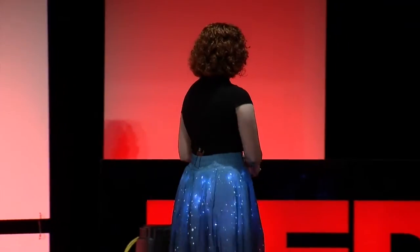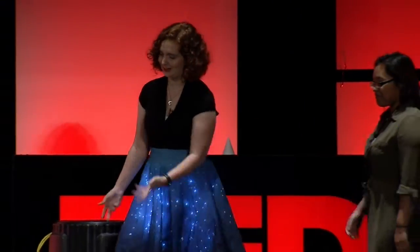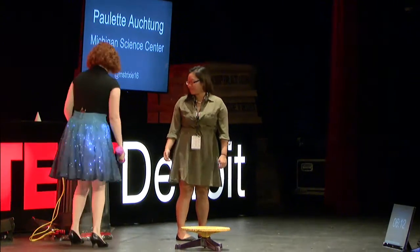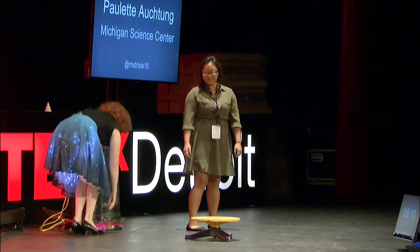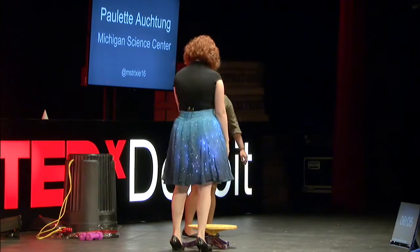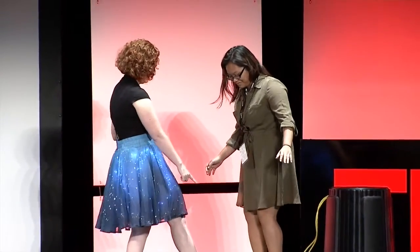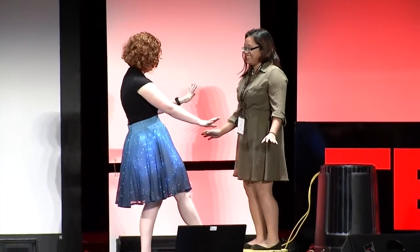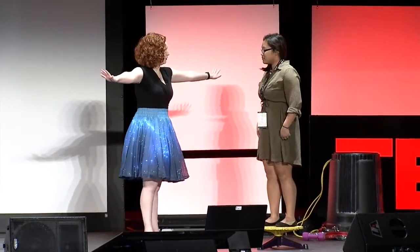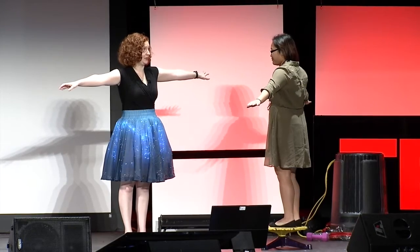Normally I don't get to choose my volunteers beforehand, but she's been awesome and volunteering this morning. She doesn't really know exactly what's going to be happening — I told her she's going to be spinning, but she doesn't know what we're doing. I'm going to have you step up on this platform right here. I'm going to give you a little bit of a spin, and I want you to hold your arms out like this, and then when I tell you to, bring your hands in really quickly.